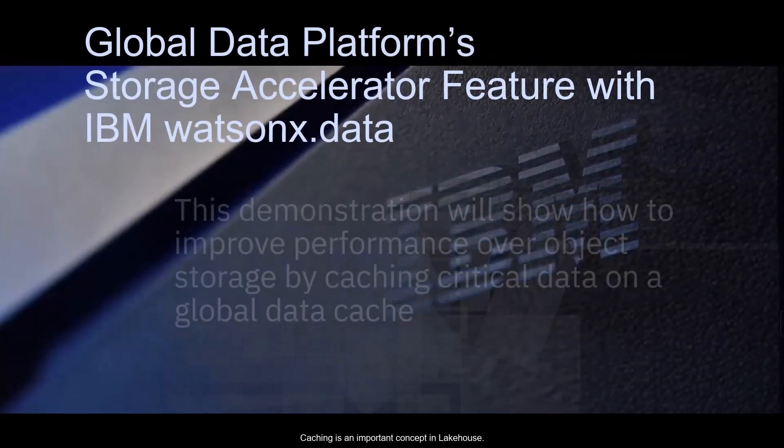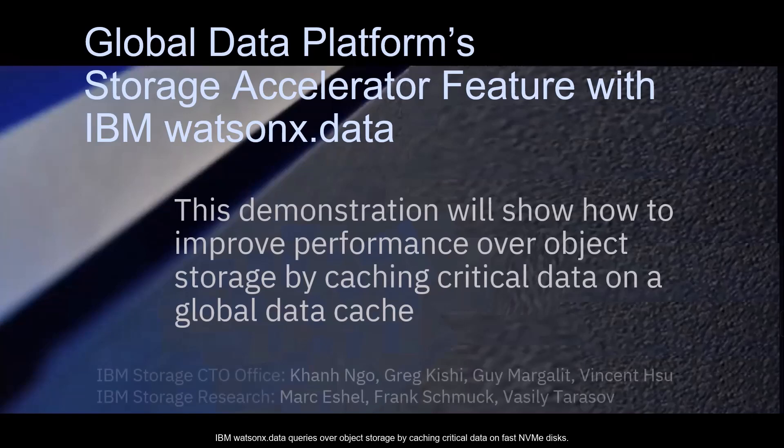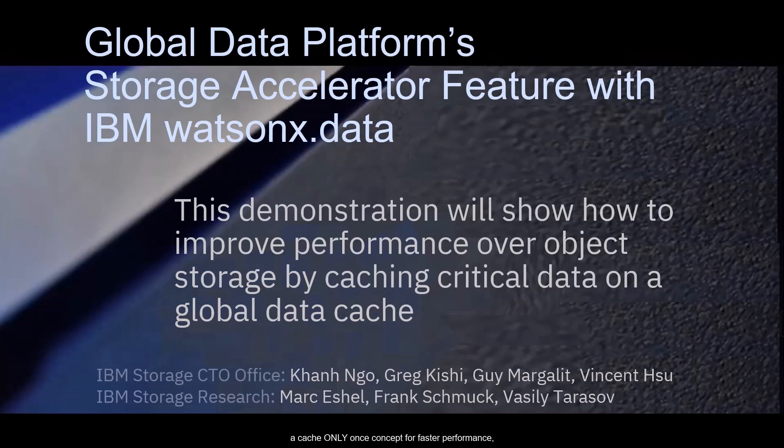Caching is an important concept in Lakehouse. Today we will demonstrate how IBM Storage Fusion HCI can accelerate IBM Watson X.data queries over object storage by caching critical data on fast NVMe disk. You will learn that the Storage Accelerator provides a shared cache across all query engines on all nodes, a cache-only-once concept for faster performance, and a persistent cache that is available to newly provisioned engines immediately.